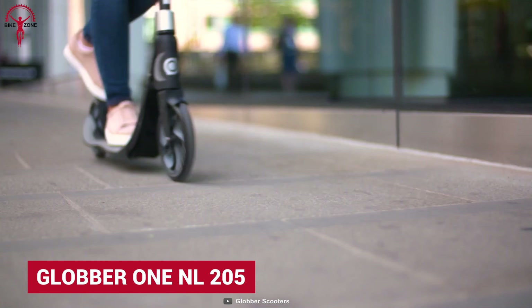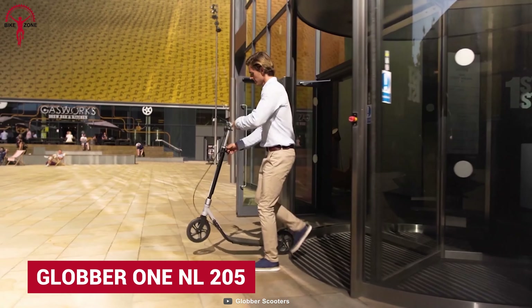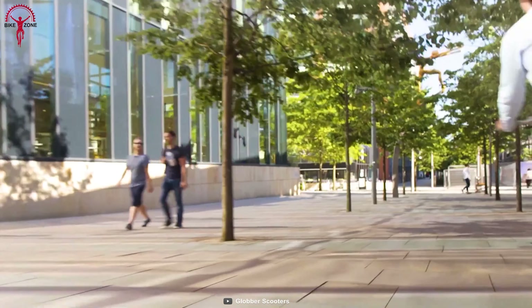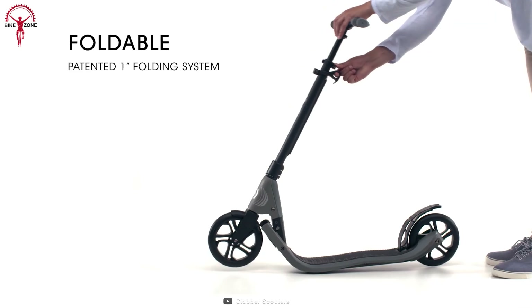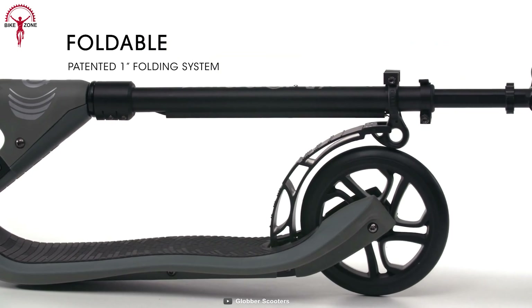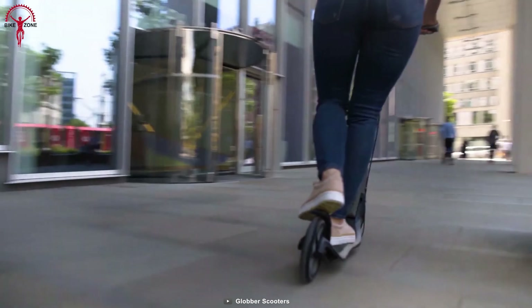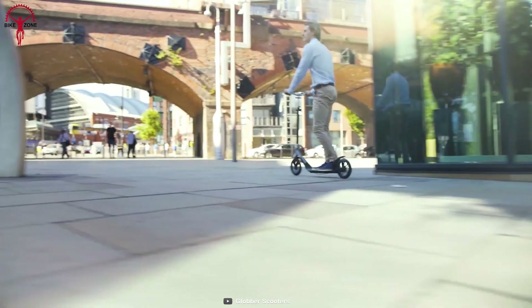The Globber 1NL205 is a well-thought-out and perfect kick scooter designed to keep only daily urban commutes in mind. When a scooter can fold up within a second, saving half of its size and fitting tight, compact spaces for everyday city life, it's safe to say that Globber has its feet down on the right track.